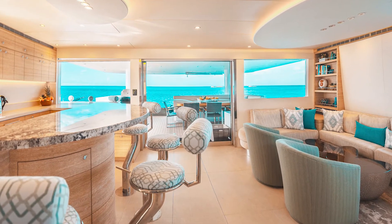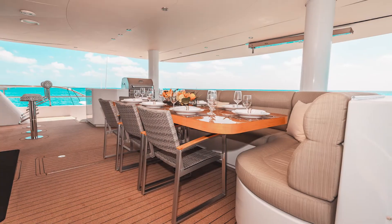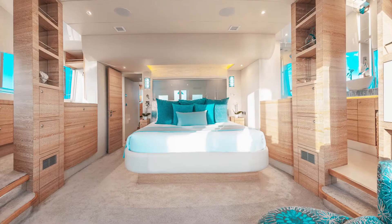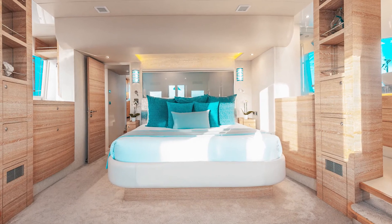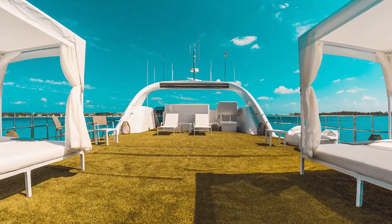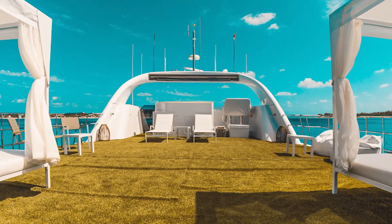You can charter Samara at €60,000 per week in its low season and €68,000 per week in its high season. Members of the club can receive between €2,100 and €2,300 in cash when chartering Samara.